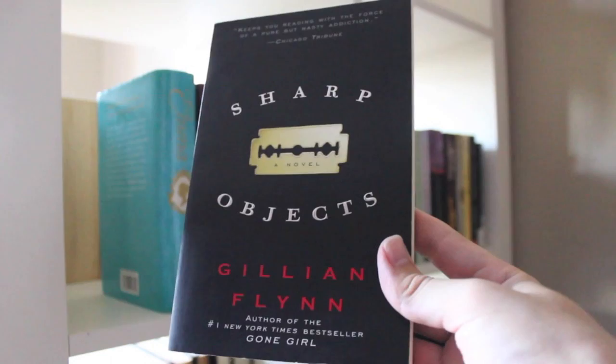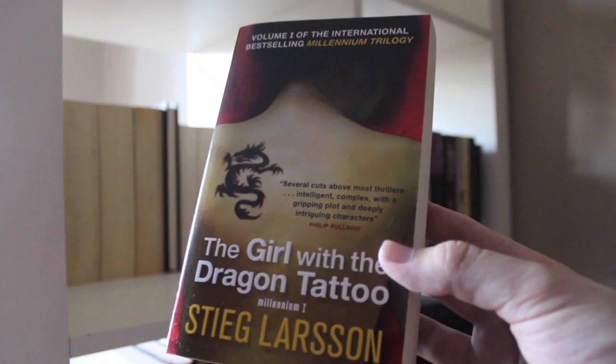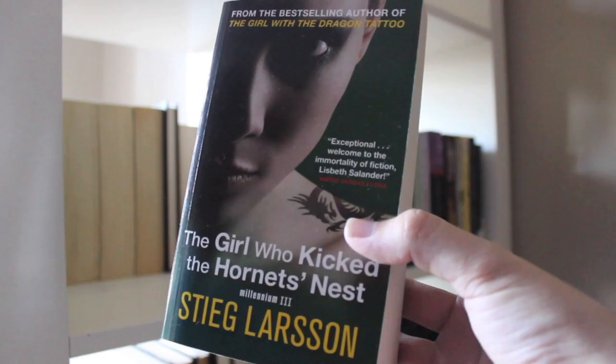Tracks by Robyn Davidson. Sharp Objects by Gillian Flynn. Emma by Jane Austen. Wool by Hugh Howey. Robin Hood by Robert Lansing Green. The Girl with the Dragon Tattoo, The Girl Who Played with Fire, and The Girl Who Kicked the Hornet's Nest, all by Stieg Larsson.